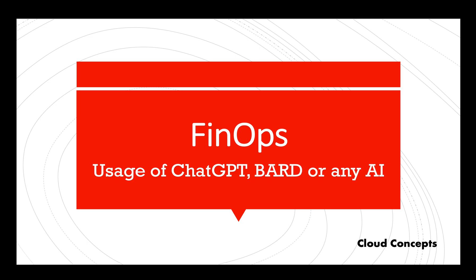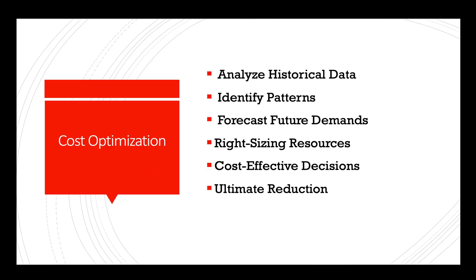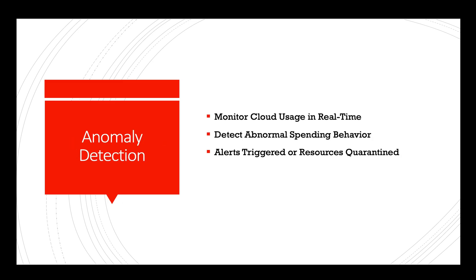By providing detailed insights and intelligent recommendations, here's a breakdown of their potential benefits. Cost optimization: AI-powered tools can analyze historical cloud usage data, identify patterns, and forecast future resource demands. This enables organizations to optimize their cloud infrastructure by right-sizing resources and making cost-effective decisions, ultimately reducing unnecessary expenses.